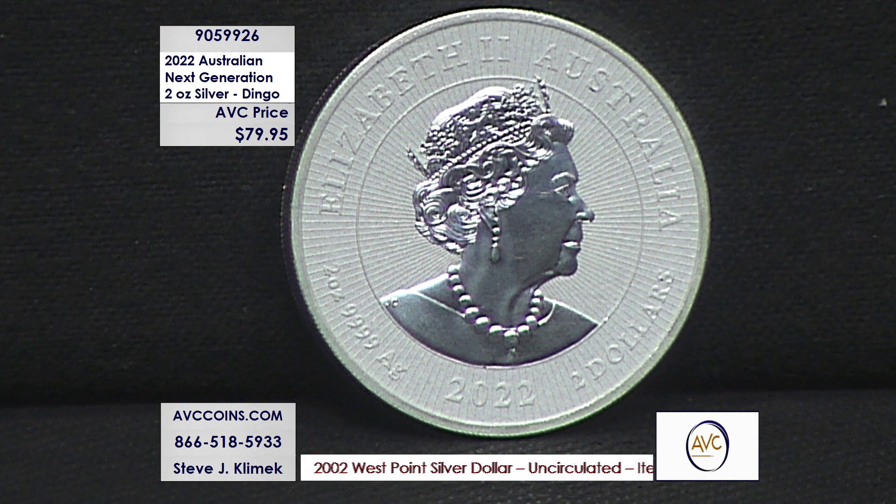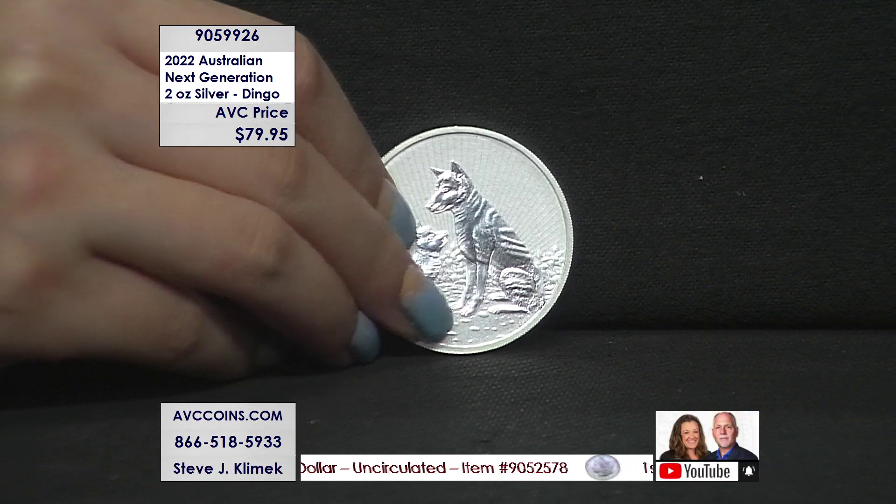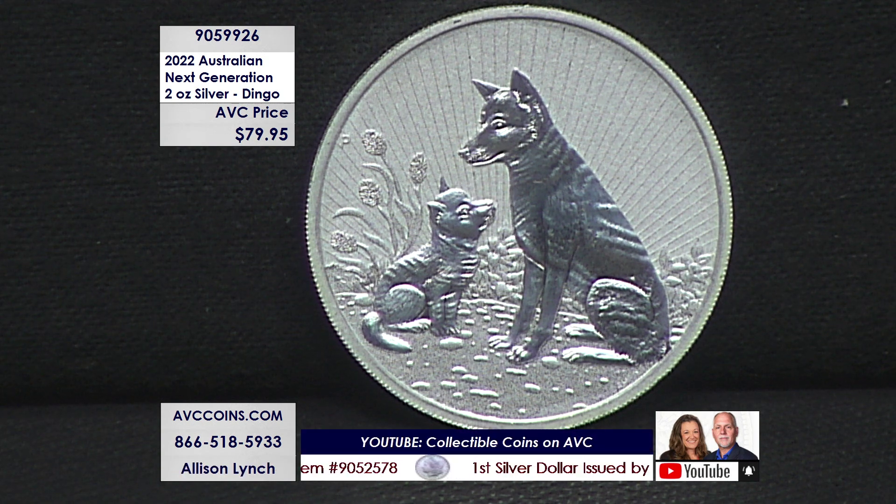We're also streaming live on YouTube. If you're not on YouTube yet, go to youtube.com — it's free to sign up. Search for Collectible Coins on AVC, look for Steve and myself, click Subscribe, click that notification bell. It's free to join and free to watch, and you'll be notified every time we're live. We also have a lot of videos stored from prior shows — if you want to hear me say 'cute' more than once a year, that's the way to do it.